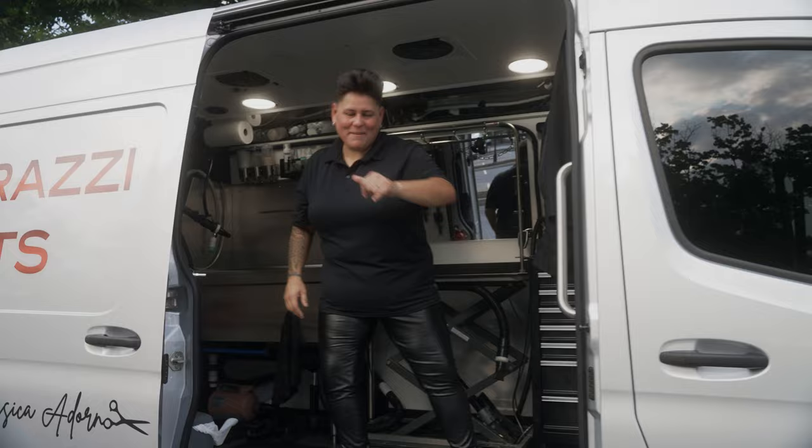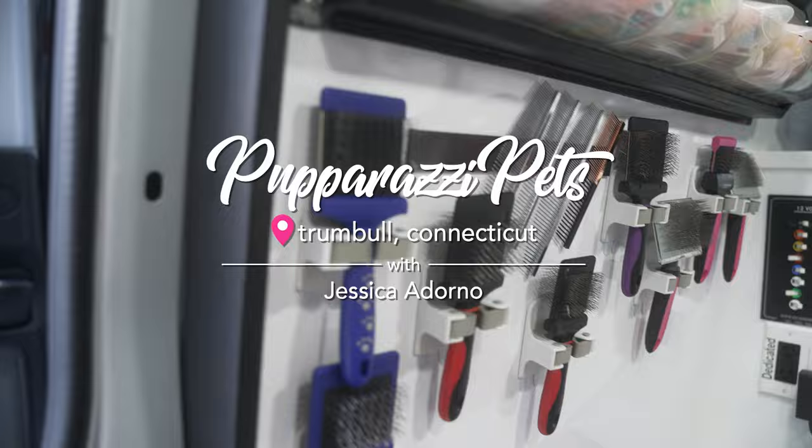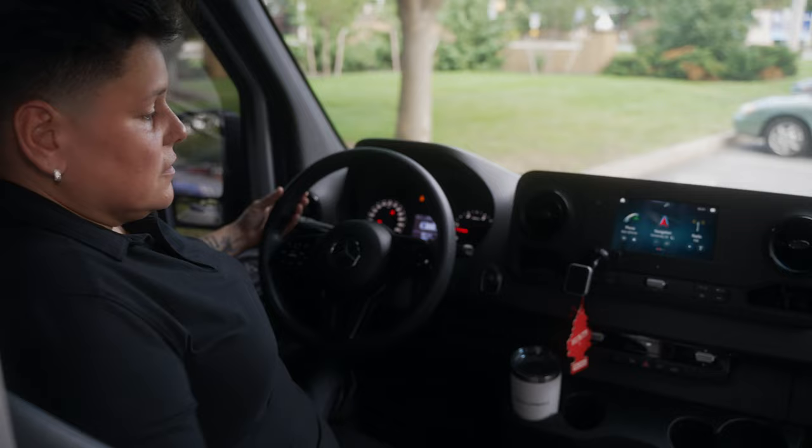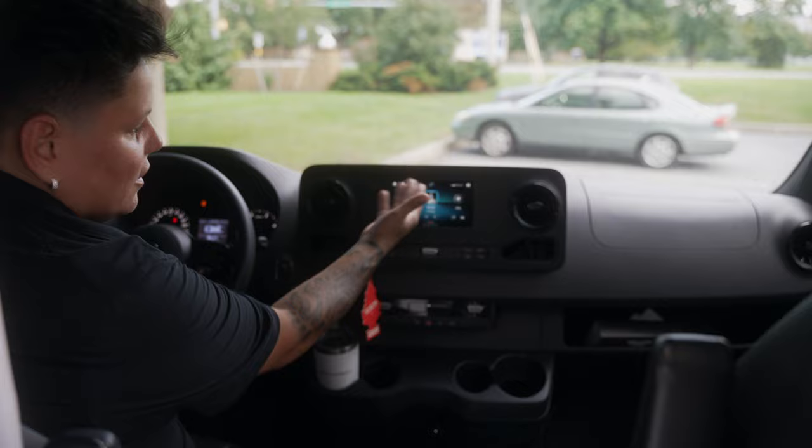What's up guys, it's Screamer Jess. Want to see my pimped out mobile? Here it is! Custom 144 Sprinter van with all the controls — cruise control, navigation, your control center, media info, and how your vehicle is doing right in front of your eyes.